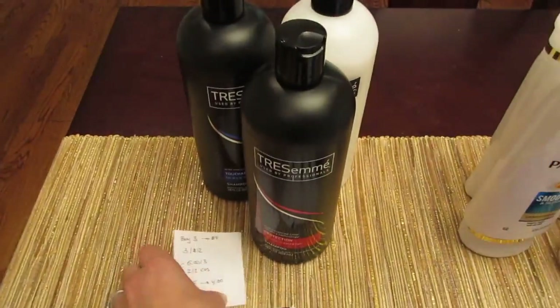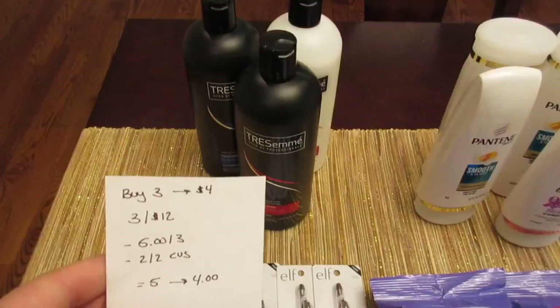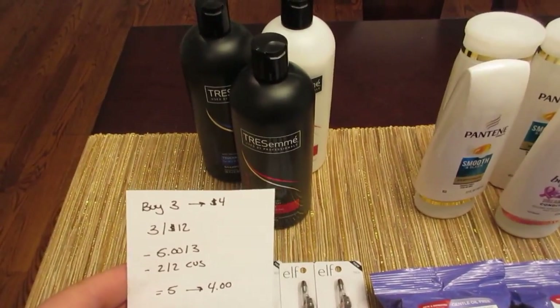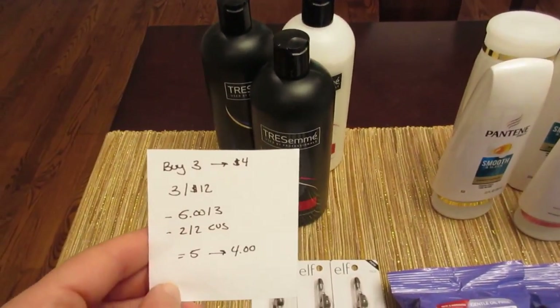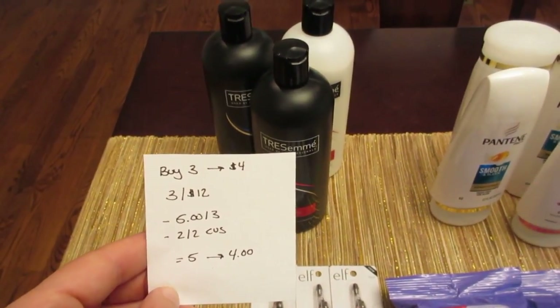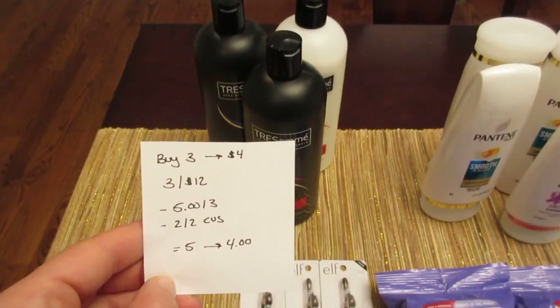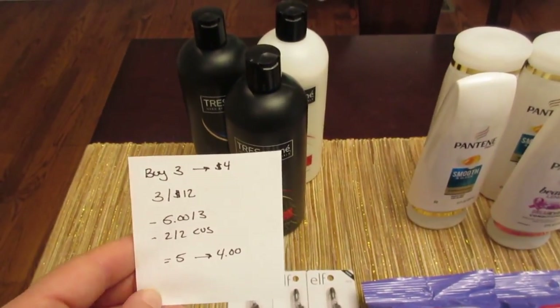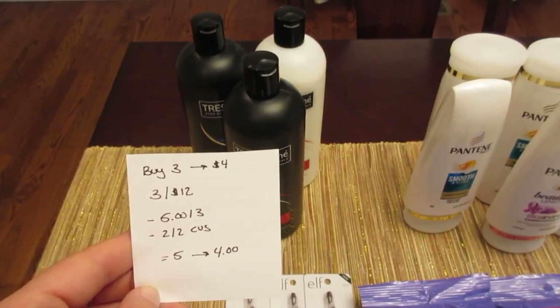The Tresemme deal is buy three and get back $4. The Tresemme I purchased are three for $12 — there are some that are three for $15, but these are the three for $12 variety. I had the $5 off of three coupon from today's Red Plum and a $2 off two Tresemme CVS coupon that printed last week. So I paid $5 and got back $4.